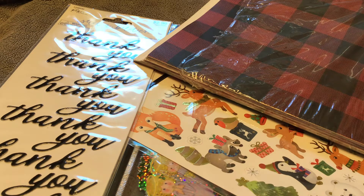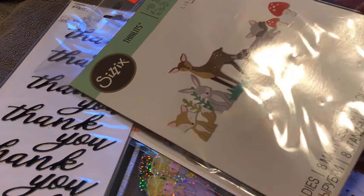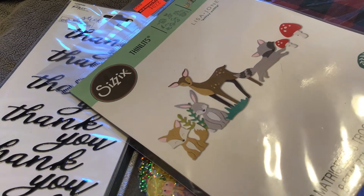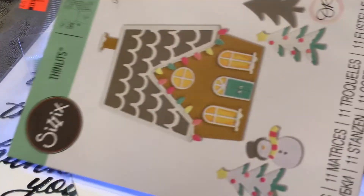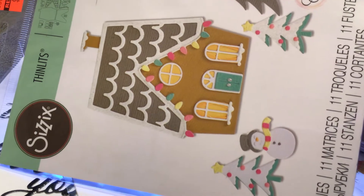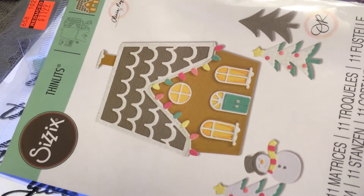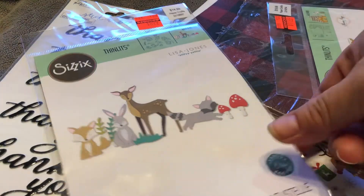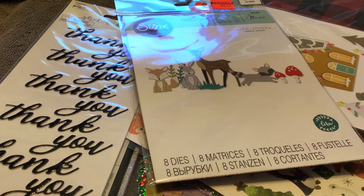I did pick up two Sizzix dies. They were on clearance, but only 40% off, so it was really not a great deal. There were only two left, so I figured by the time they actually went on a real clearance this one wouldn't be left. I figured this one, even though it was in the Christmas section, I could use year round. This other one is truly more Christmas-looking, but as long as I didn't put the lights on the house or the snow on the trees, I could use it other times of the year. This one was $12 and this one was $9 — not very much off, so really not the best deals, but I wanted those too.